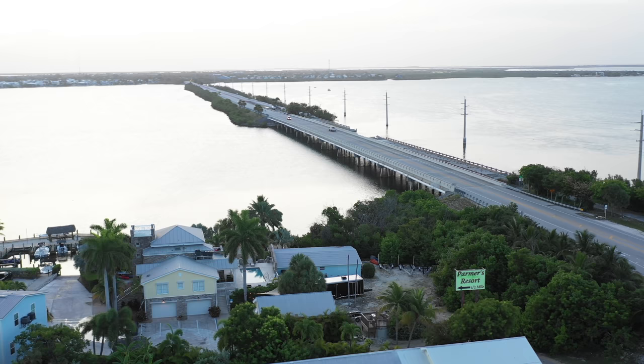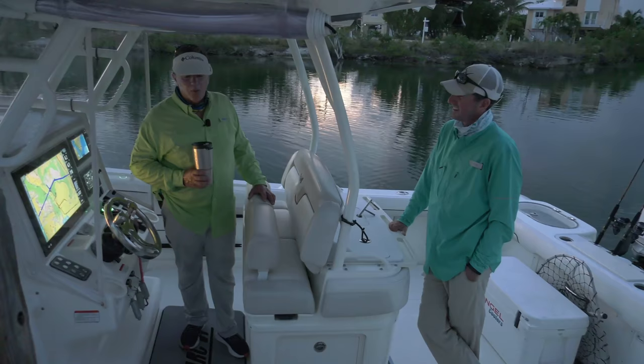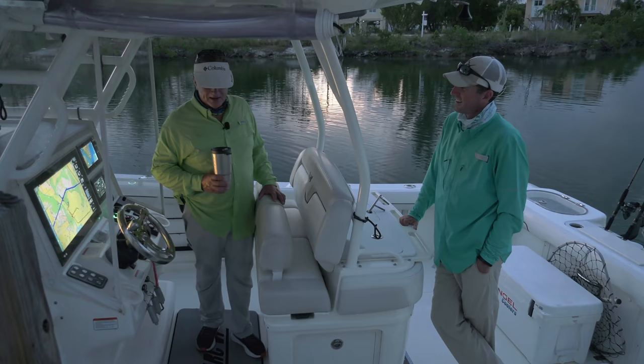Kudjoe in the lower Florida Keys is a relatively quiet place in terms of tourists. The people who come down here to fish like it that way because the pressure is nowhere near that of other places. You have the reefs, the offshore waters, the flats, the channels, and like we are planning on doing this trip, heading to the Gulf wrecks on the backside of Kudjoe.